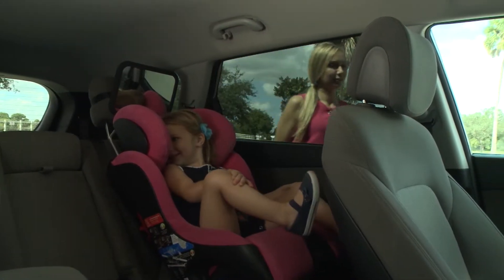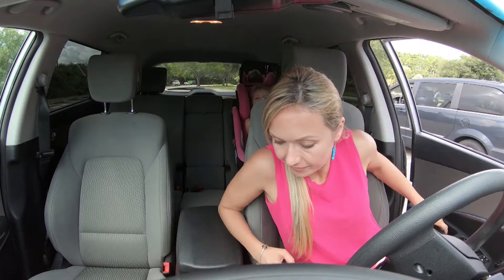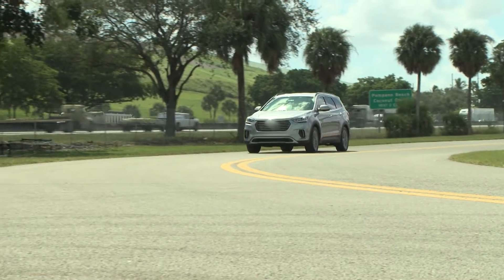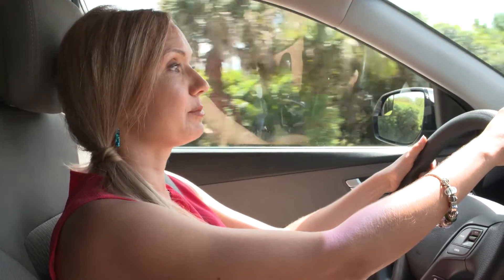As a mother of three children, including her toddler daughter Solange, Ilona Anderson spends a lot of time each day driving her kids around her South Florida town. It means a busy schedule and constant worry about being prepared for the unexpected.